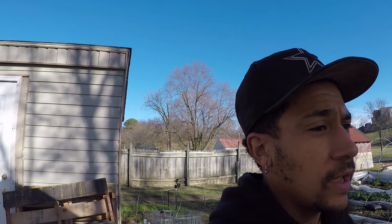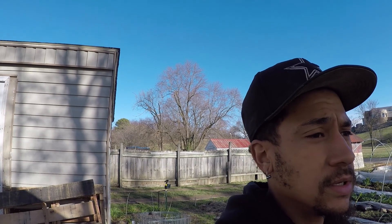I want to start by showing you guys around the brand new prop house that we just built. This will be the space where we do all the transplanting, and our starts will live for their first few weeks of life. We'll also try to grow some microgreens in here.